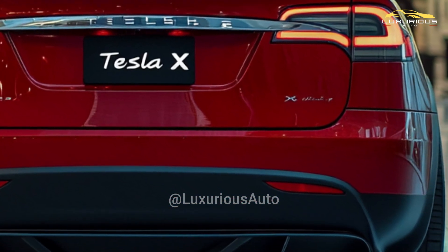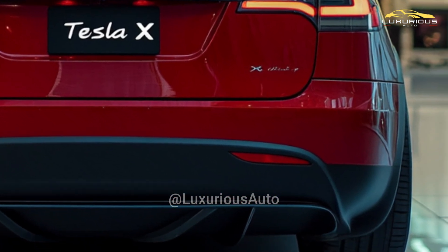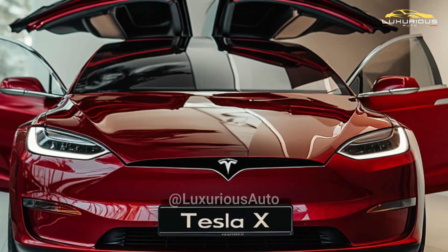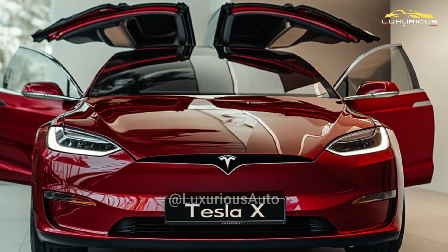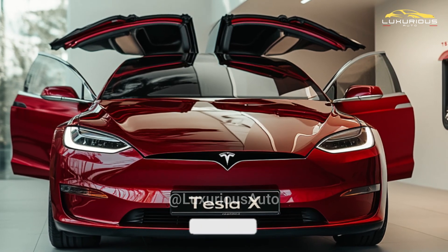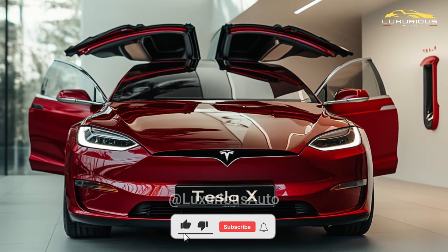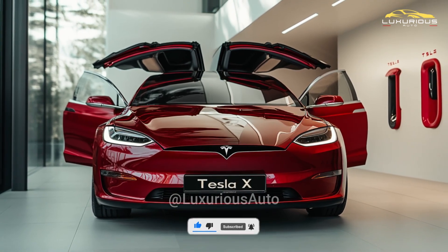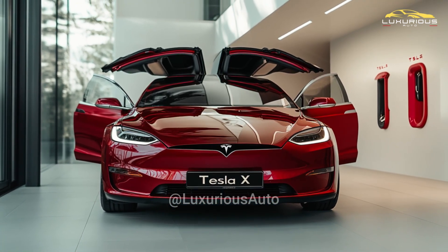To meet the constantly evolving demands of the electric car market, it is expected that Tesla will keep refining and enhancing the Model X, building on its advantages in performance, range, and technology. Official details of the 2026 Tesla Model X are still pending publication, although it is expected that Tesla will continue to do so.